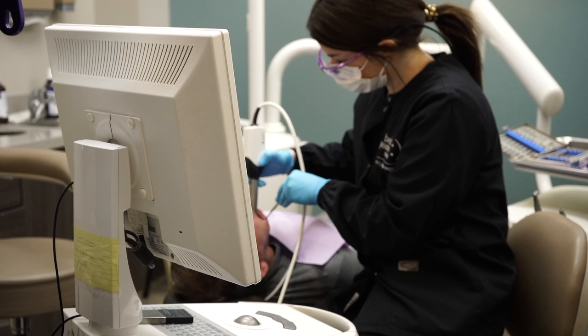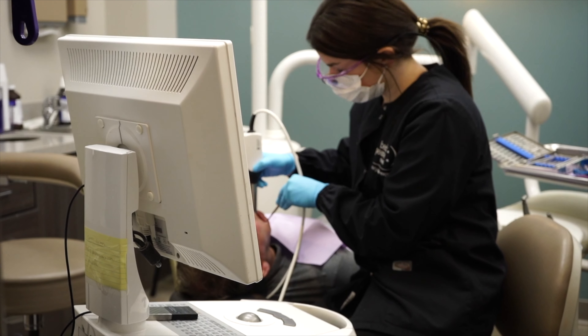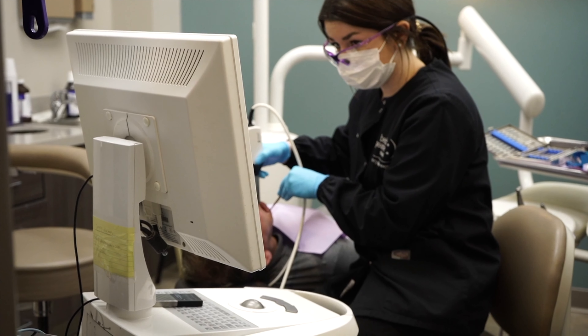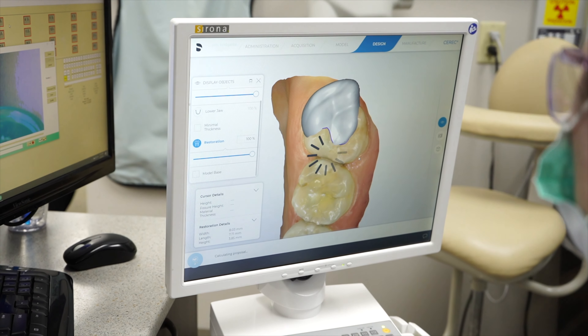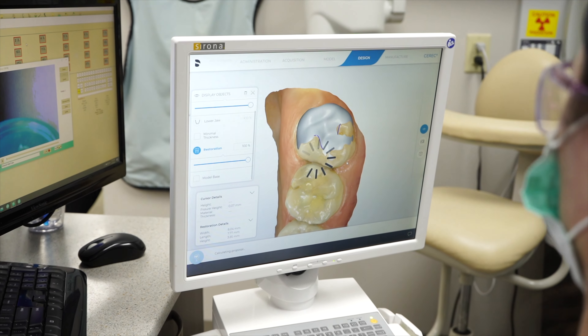Another thing that we do that's what I would consider a minimally invasive approach is by treating fillings instead of putting crowns on teeth. We like to use our CEREC technology and what we call ceramic onlays, which are basically big fillings that can replace your silver fillings or fillings that are worn out, deteriorated, or have cavities.